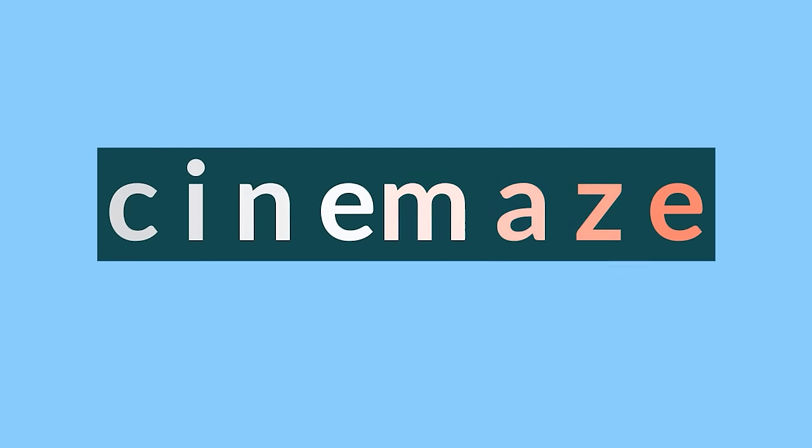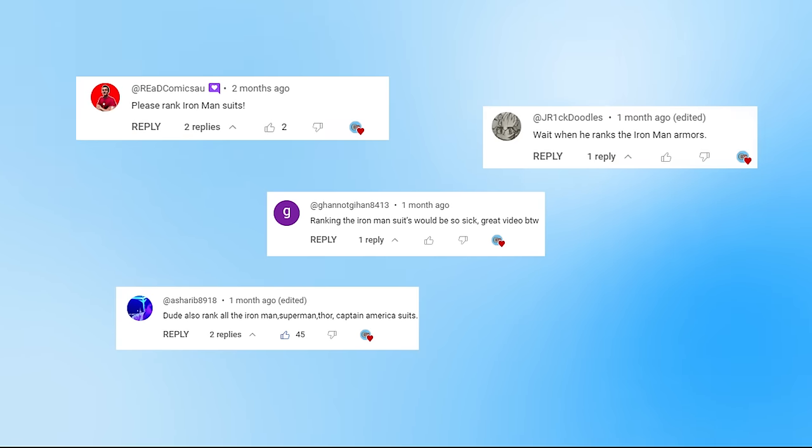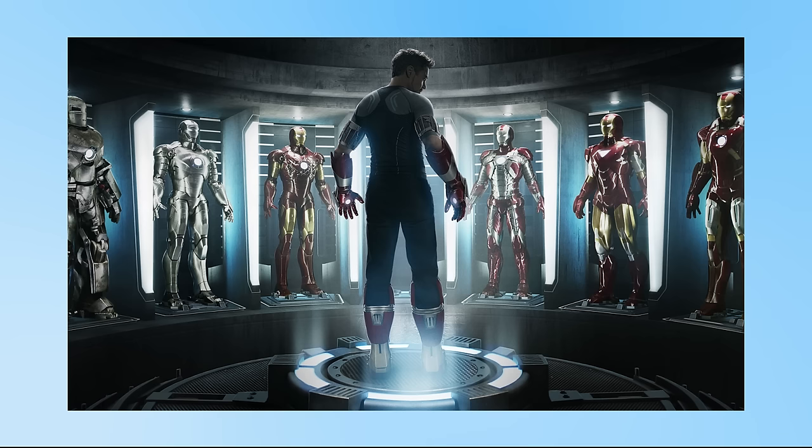Hello and welcome to Cinemates, and this video is brought to you by you guys, my viewers. I've had a few comments asking me to rank all the Iron Man suits, and you've been giving me so much support recently, I thought I'd give you what you wanted. As always, I need to set out my criteria for what I'm including in this ranking.